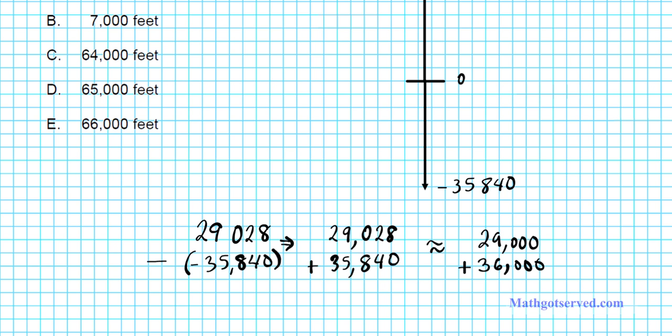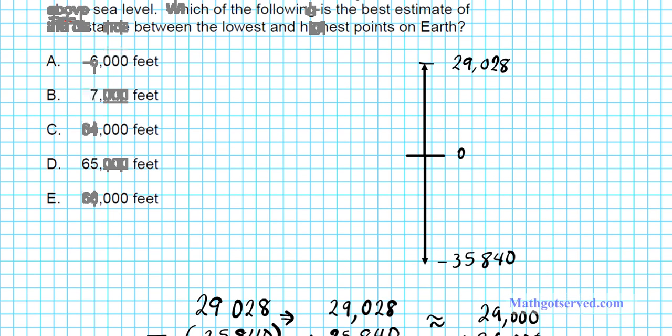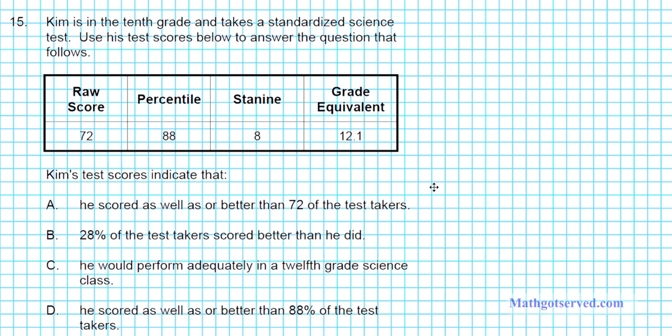Since we're subtracting a negative, we're adding. Finding the sum of 29,000 and 36,000: 6 plus 9 is 15, write 5 and carry 1, giving us 65,000. So the estimated distance between the highest point and the lowest point on earth is 65,000 feet.